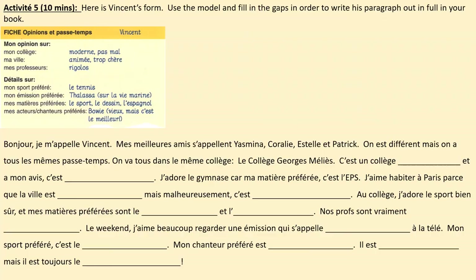Activité 5. Here is the information sheet, or form, that was filled out by Vincent. Use the model provided on this screen. Copy it and fill in the gaps in order to write his paragraph out in full in your book. For each gap that you fill in, the information will come from the sheet — the form — at the top of your screen. Take 10 minutes. Pause the video now.